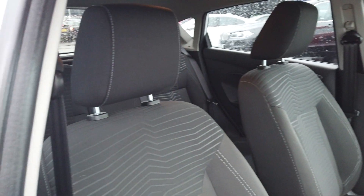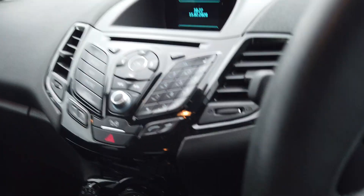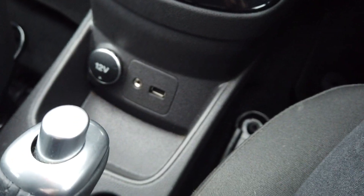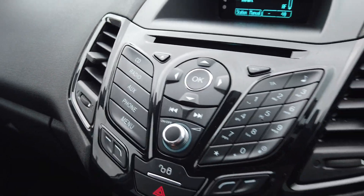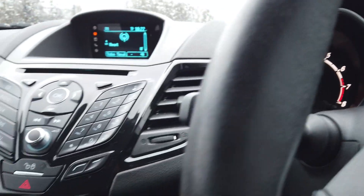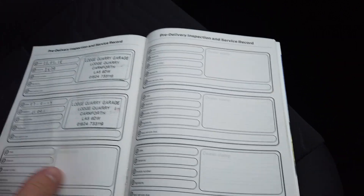Full service history — if you take a look in the description, I've actually listed all the mileages the car was serviced at. In terms of what you get on the car: infotainment just down there, USB, auxiliary and 12-volt so you can plug your phone in, Bluetooth just up here as well, CD radio — you name it, it's got it. There you are — 13,900 miles. Four services, as stated in the description.